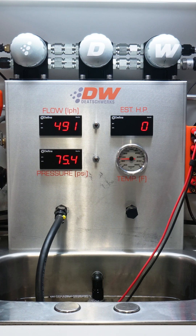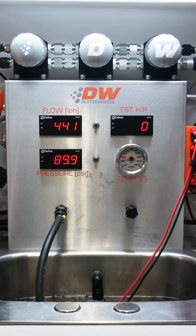The DW620R doesn't stop there, flowing 480 liters per hour at 80 psi. And for builds running all of the boost, the pump stays above 400 liters per hour all the way to 100 psi, with the pressure relief valve kicking in at 120 psi.